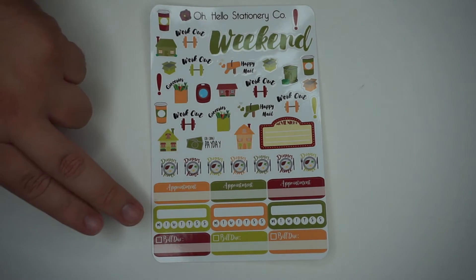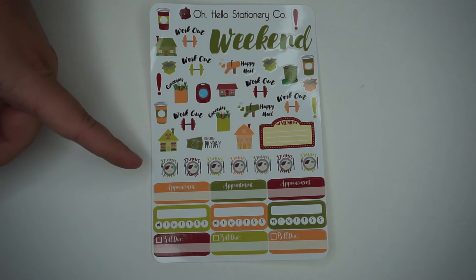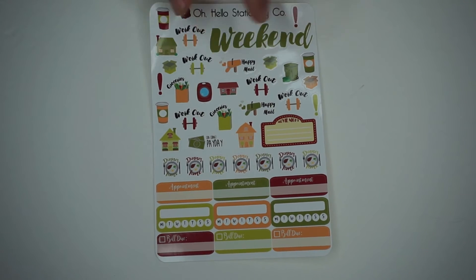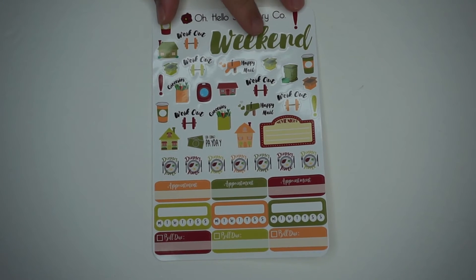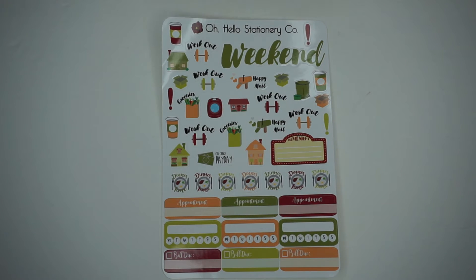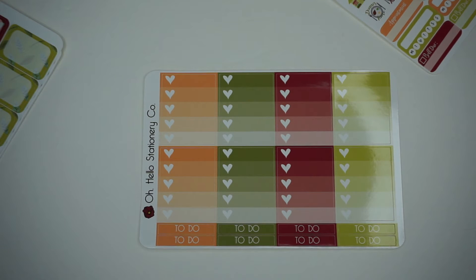This is like the whole week sticker set - you've got your appointments and little weekly things, bills due, dinner time, movie night, payday, laundry, groceries, and your weekend label. She has these in pretty much all of the weekly kits - they always have these same stickers just in different designs. I really like the movie night one, I think that one's cute, and of course they all match in their colors.